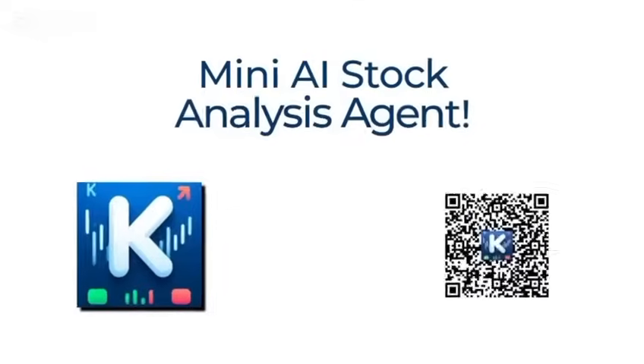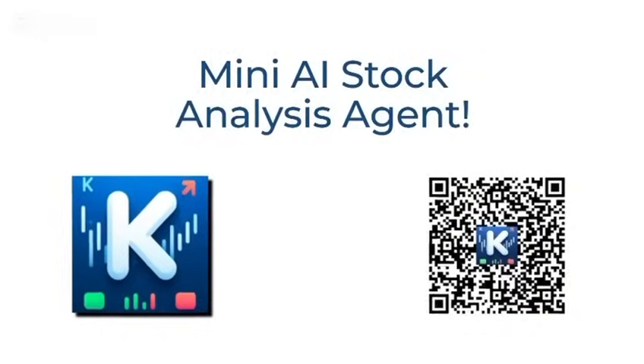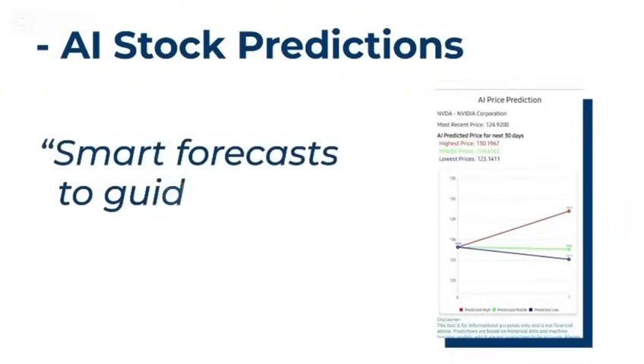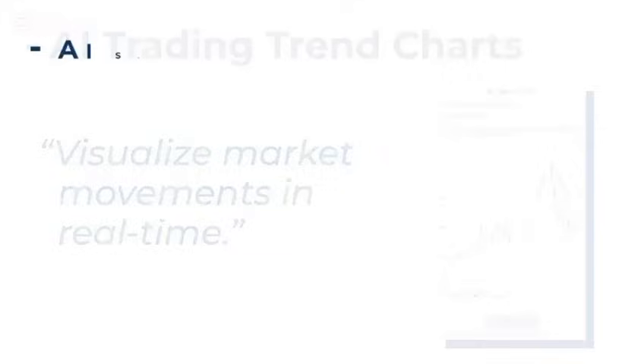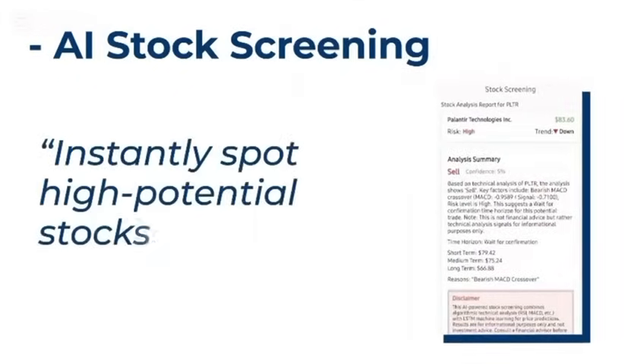Introducing the Mini AI Stock Analysis Agent. This AI-powered tool delivers AI stock predictions — smart forecasts to guide your trades. AI trading trend charts let you visualize market movements in real time. AI stock screening lets you instantly spot high-potential stocks. No more guesswork, just smarter trading.